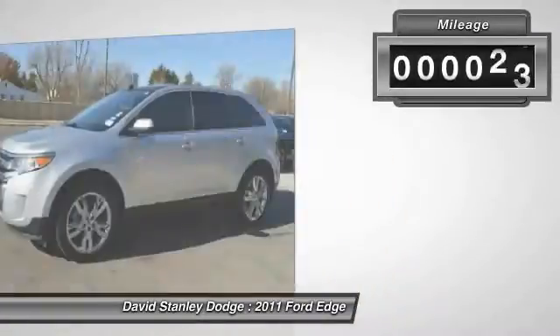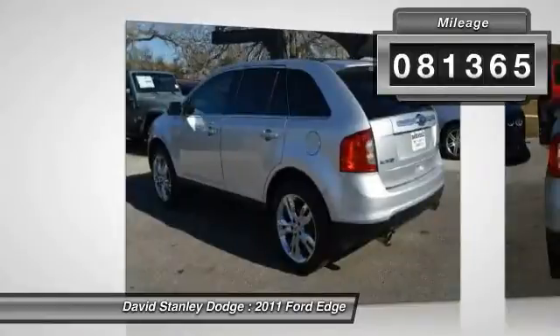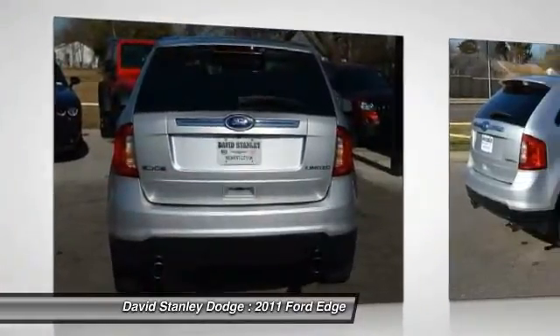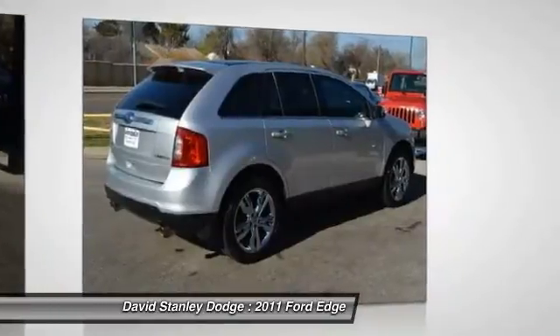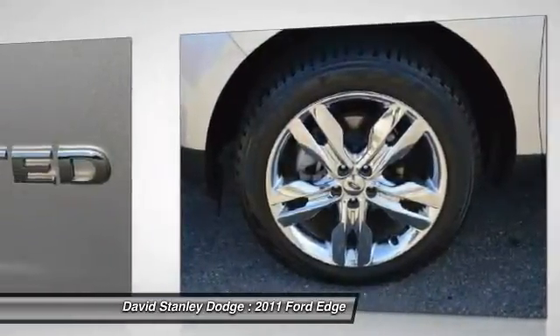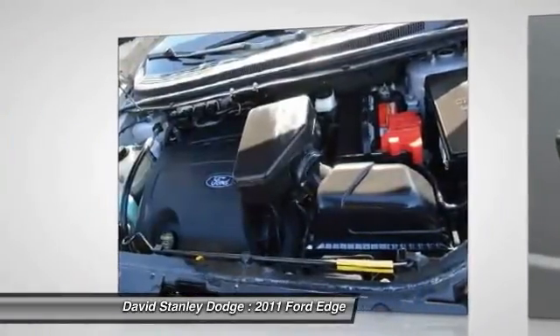This vehicle has less than 85,000 miles. Here are some of this vehicle's great options: power passenger seat, traction control, dual airbags, power steering, front air conditioning, four-wheel disc brakes, center armrest, compass, CD player, rear window defroster.